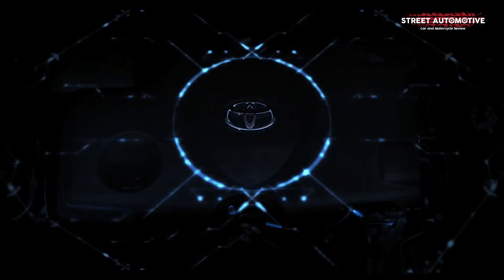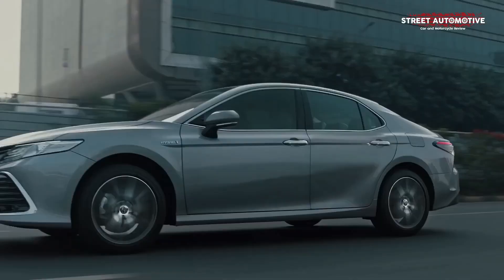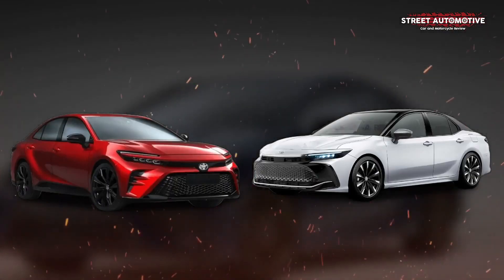However, if you want something more frugal, there's also a 2.5-liter Atkinson cycle engine in the Camry Hybrid.